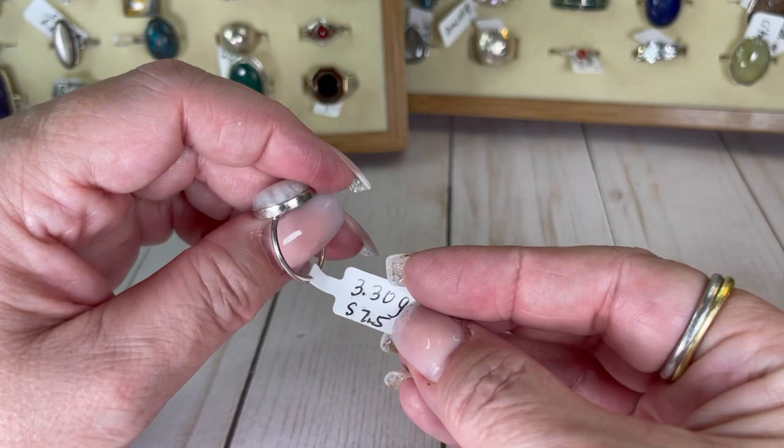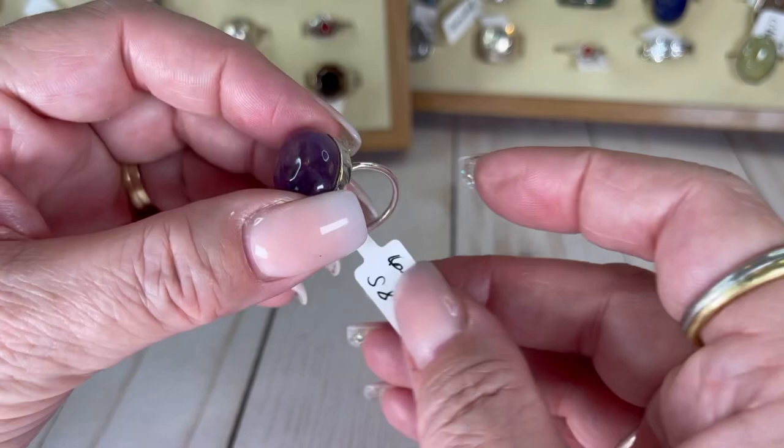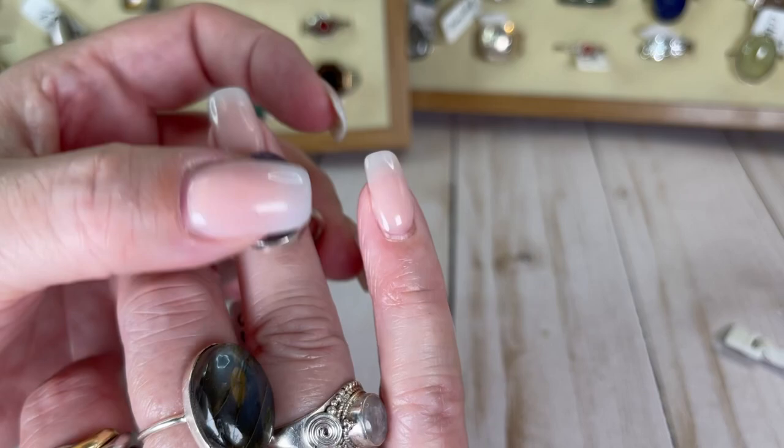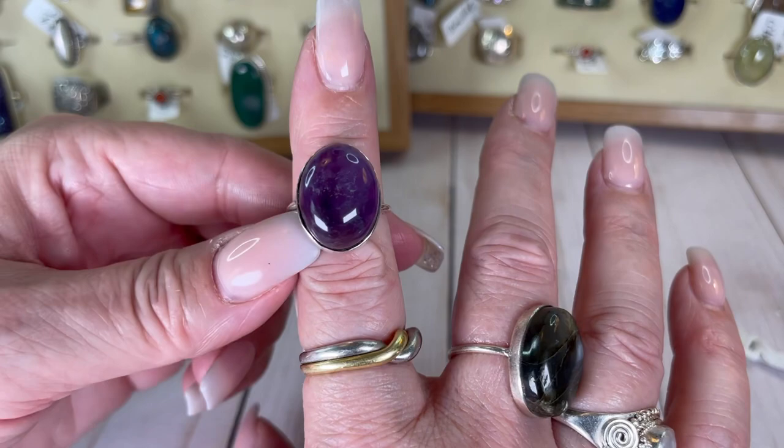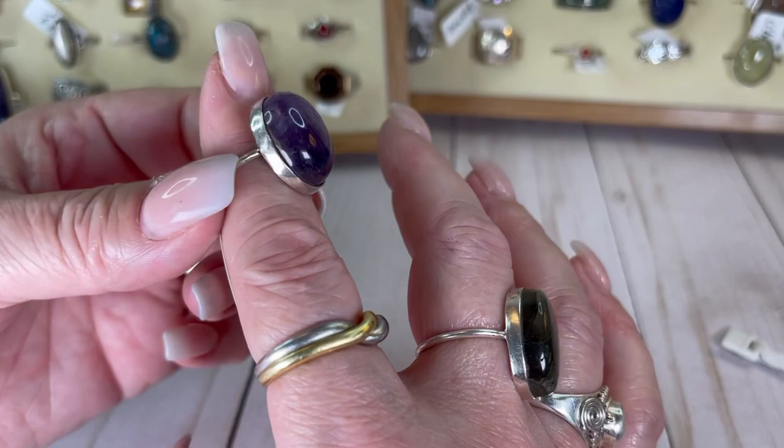I believe this is also amethyst — it is amazing, a little bit bigger of a stone, size eight. Stunning — it can also fit me, which is stunningly dangerous for me. Please somebody buy her so I don't keep it! I would do this one for $19.